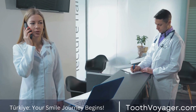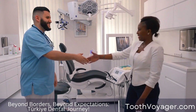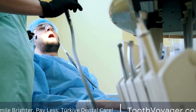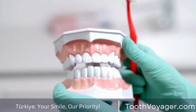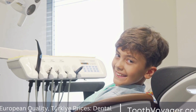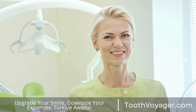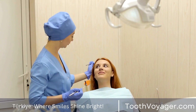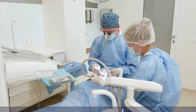Benefits of Dental Prosthetics. There are numerous benefits to using dental prosthetics to replace missing or damaged teeth. 1. Improved Appearance: Dental prosthetics are designed to closely resemble natural teeth, helping to improve the appearance of the smile and restore self-confidence. 2. Enhanced Function: Dental prosthetics allow individuals to chew, speak, and smile with ease, restoring the function of the teeth and jaw. 3. Long-lasting Results: With proper care and maintenance, dental prosthetics can last for many years. 4. Preserving Oral Health: Dental prosthetics can help to prevent the shifting of teeth, bone loss, and other oral health issues that can arise from missing teeth.